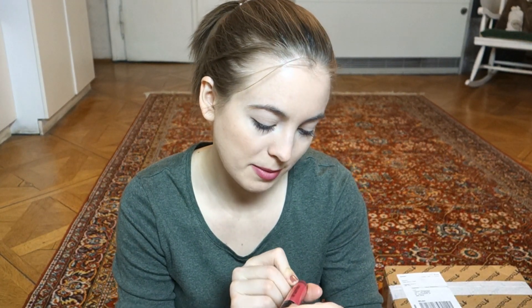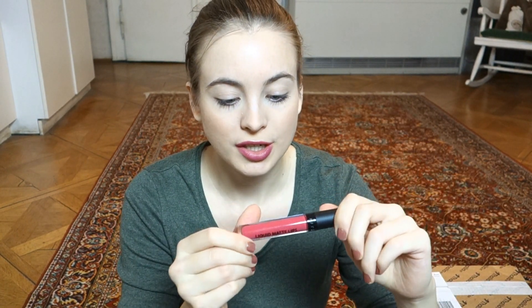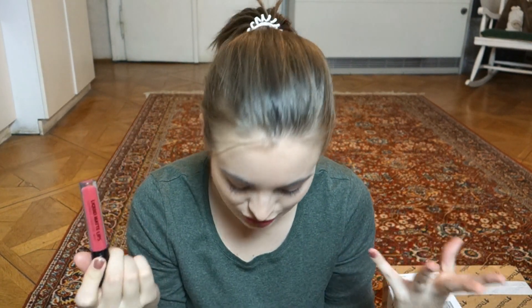Also from GOSH, I have the Liquid Matte Lips in Chinese Rouge, which is a liquid lipstick. If you follow my Instagram, you probably saw the story where I talked about this one. In real life it's supposed to be like an orange-tinted red, but on camera - at least on my phone camera - it showed up like straight-up hot pink, which isn't really what I was going for when buying this. So I'll have to try it out on this camera at some point.